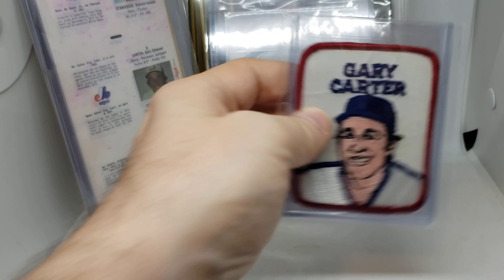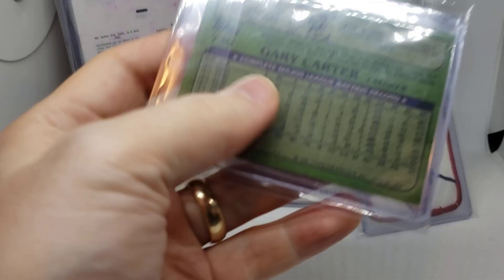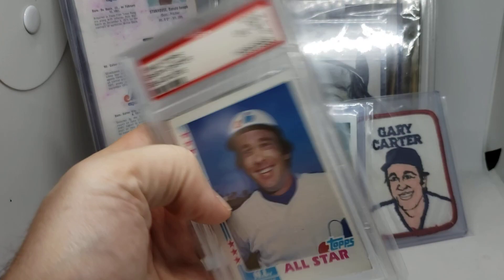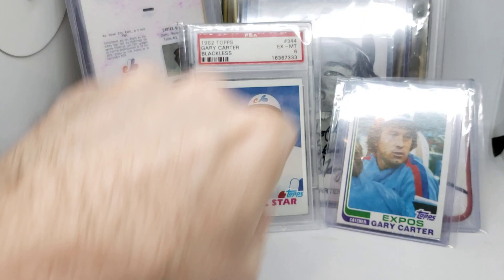Next is a 1982 Topps blackless from Sheet A, and then we also have a blackless All-Star PSA 6 from Sheet C. Both are super tough to find, but the blackless All-Star from Sheet C is the toughest, if I recall correctly.